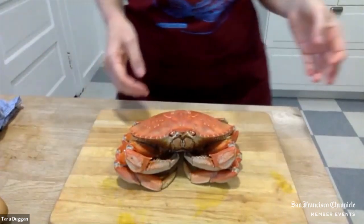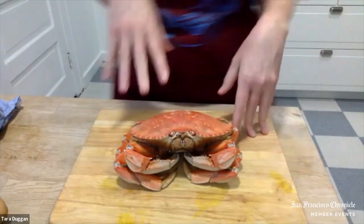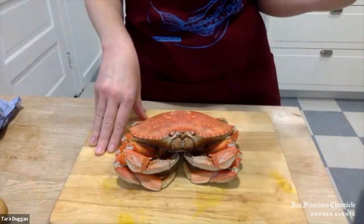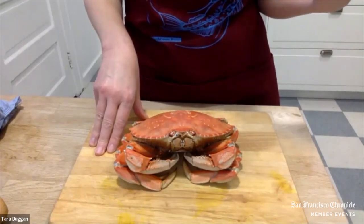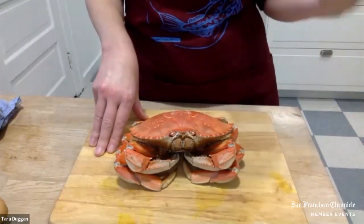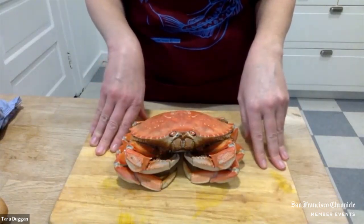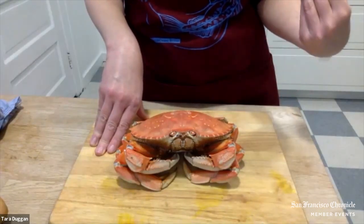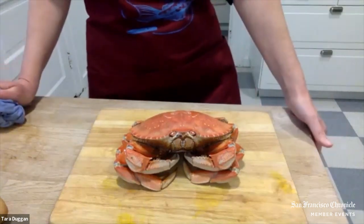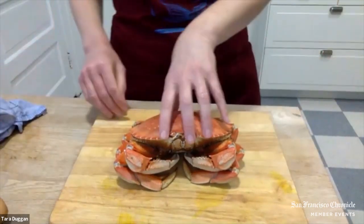Some people like to keep the crab's tamale — also called the mustard or crab butter — which is the crab's liver and pancreas. In years with domoic acid issues in the water you don't want to eat it, but this year it's not a problem at all. Someone described it as tasting a little like sea urchin, which I think is a great description — it has an almost abalone-like flavor. I like to add it to drawn butter.